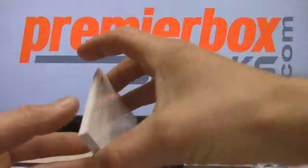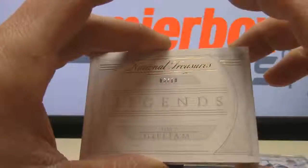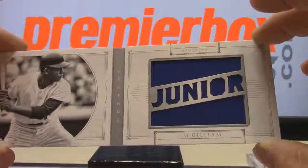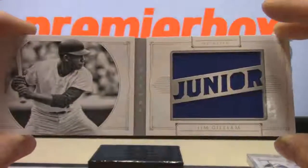And our booklet — Jim Gilliam, legends, 3 of 10. Junior. Nice jumbo jersey. That one is going to Vicky FOU.